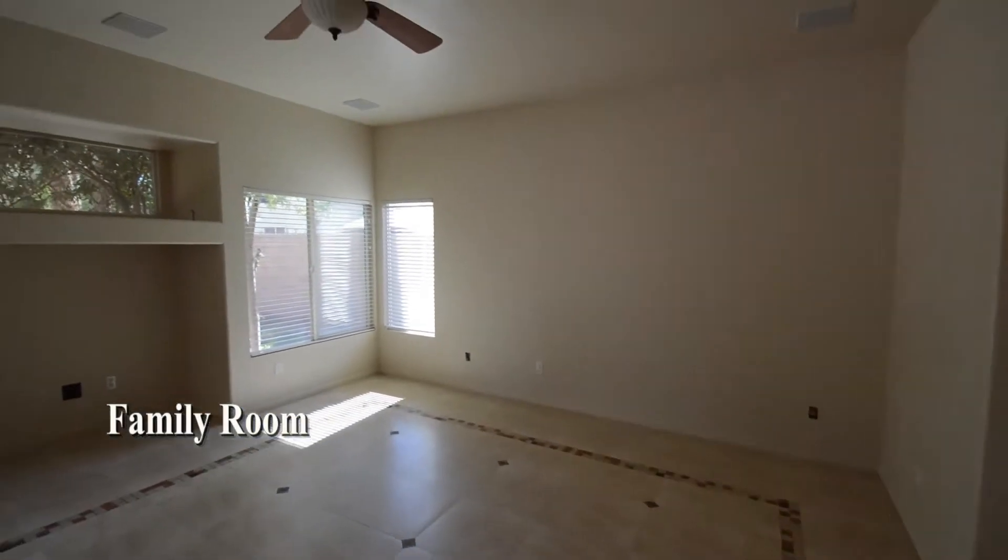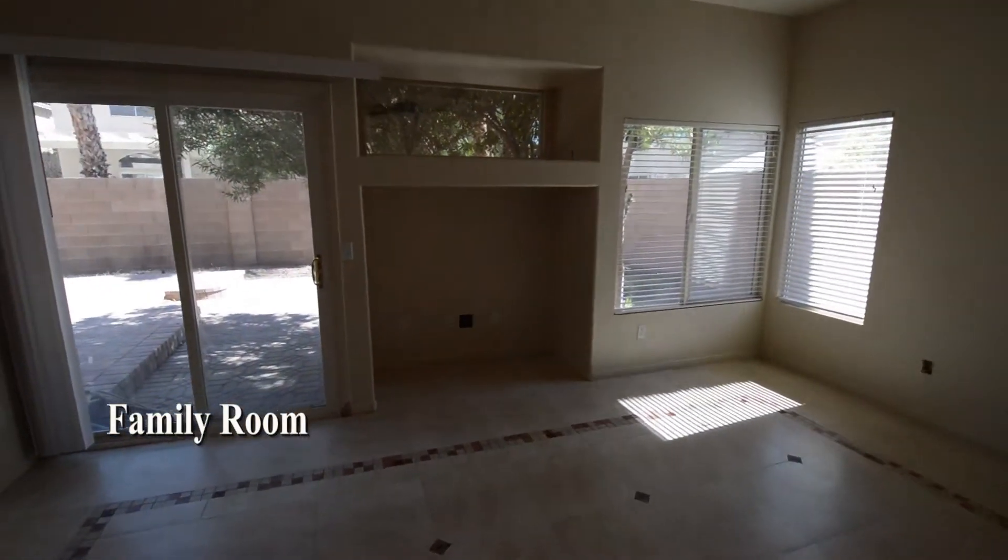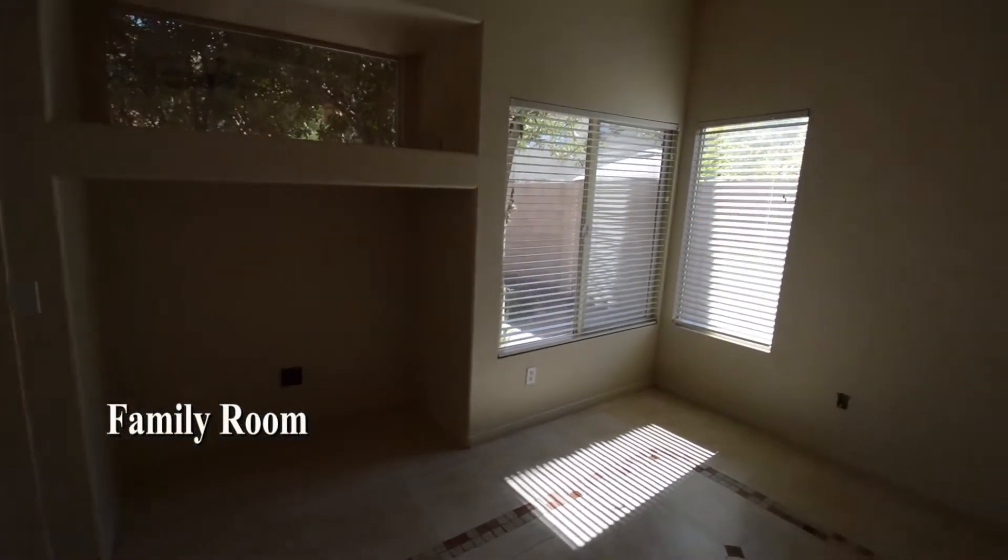The family room has a tile floor, ceiling fan with light, window blinds, and surround sound speakers.